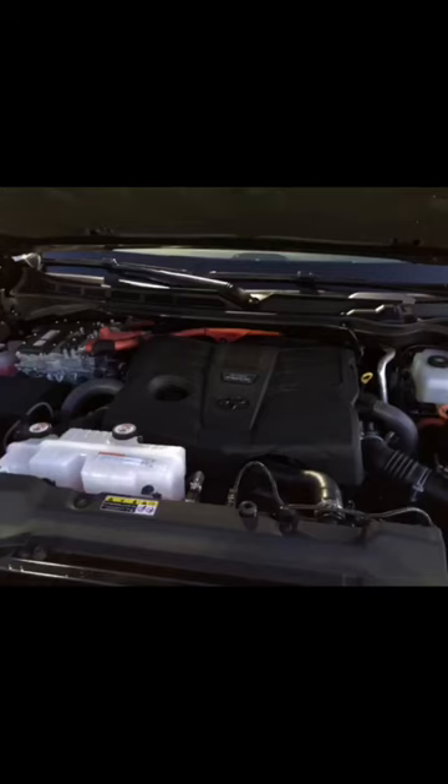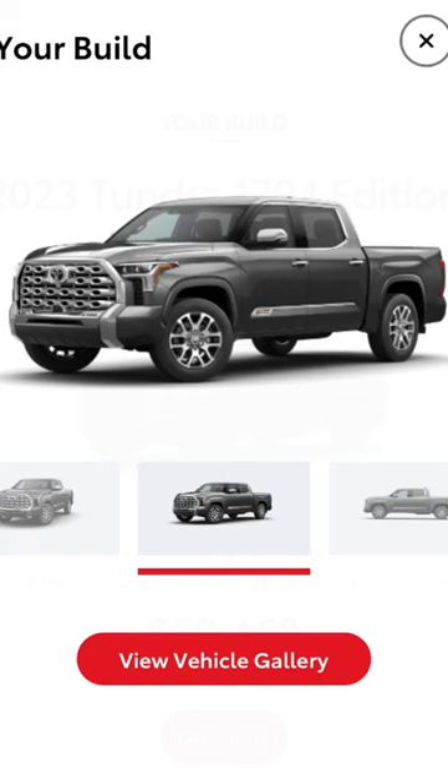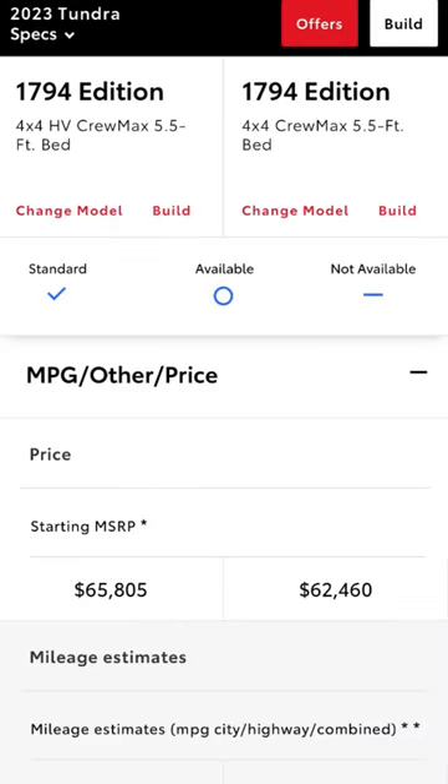Is the hybrid i-Force Max engine worth the extra money? Let's take a look at two 1794s — one with the regular i-Force and one with the hybrid. The price of the i-Force Max 1794 is $65,805, and the price of the regular i-Force is $62,460.